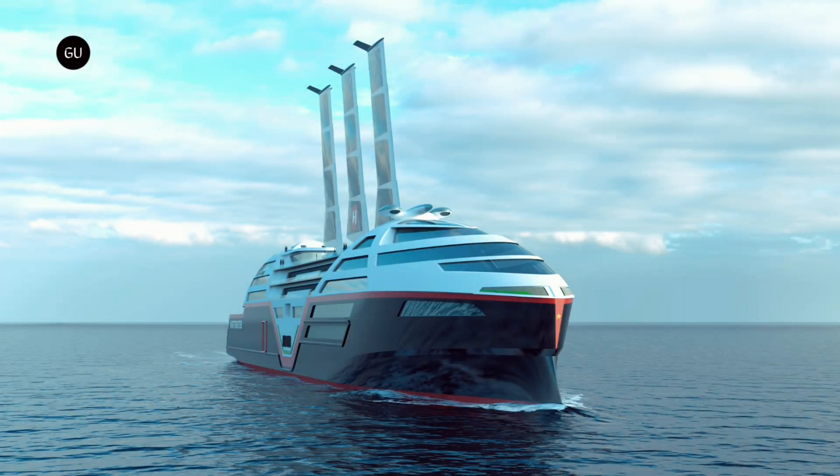Its streamlined hull conceals three retractable 164-foot sails with a total surface area of 8,073 square feet to augment the shore-charged 60-megawatt-hour batteries that power the ship. In addition to providing clean propulsion, the autonomous sails are equipped with 16,146 square feet of solar panels.